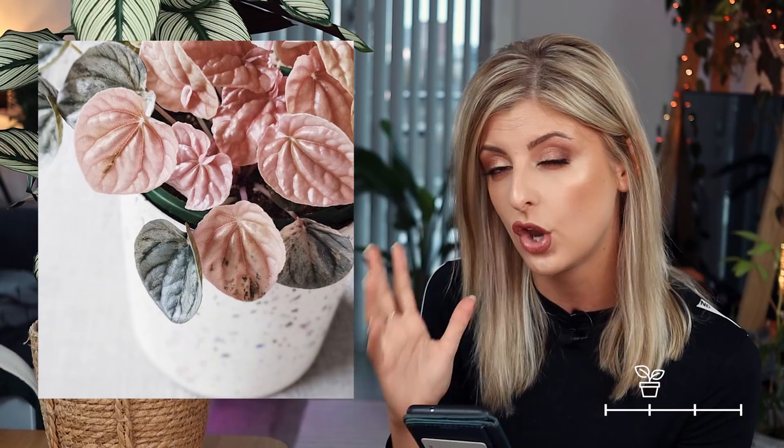Next up in rare is the Peperomia caperata pink lady. I'm going to go out on a limb and say that a lot of people probably seek out this plant, and I'm assuming it's because of the pink. The image I'm showing does look to be a pretty good specimen as far as the pink is concerned — I've kind of picked the best of the best in terms of that. If you do google this you'll probably see the other plants don't seem anywhere near as pink, so please don't take this as the standard.